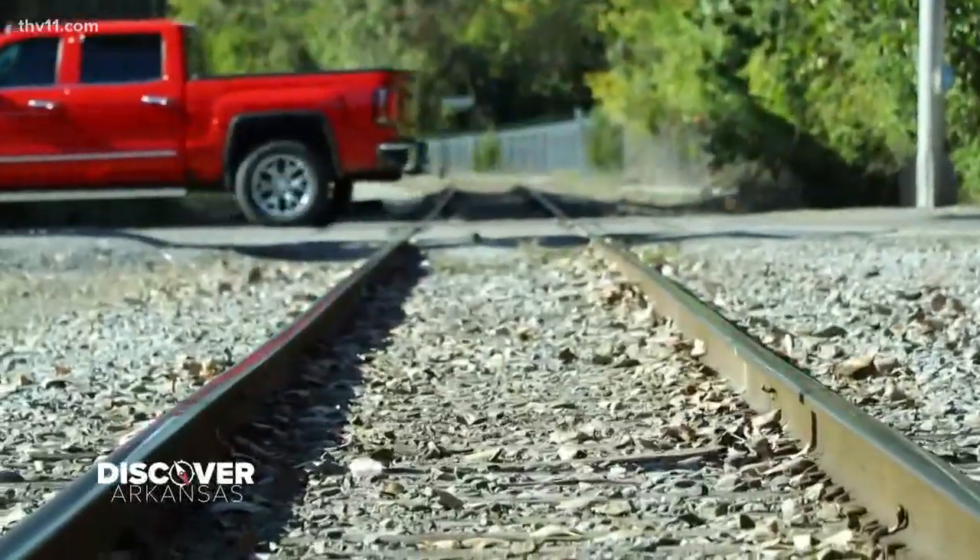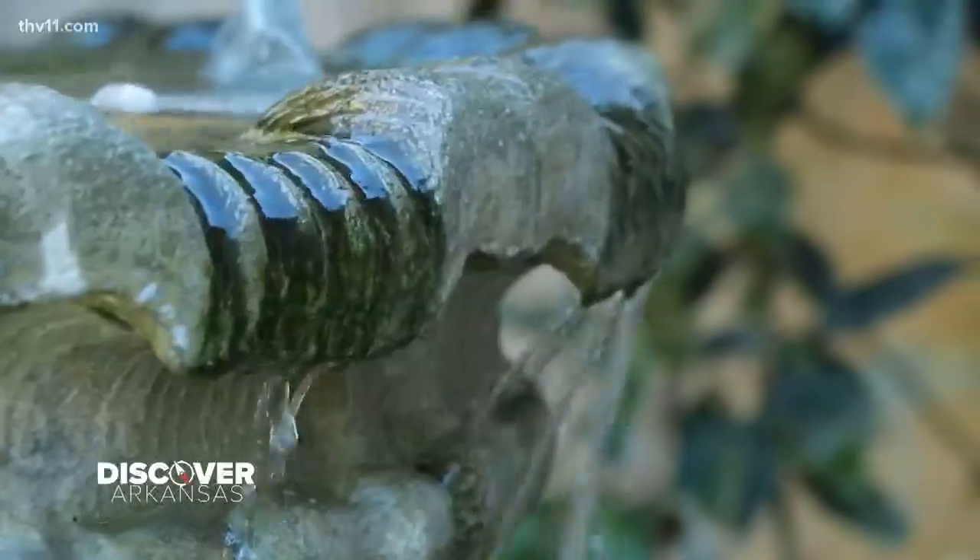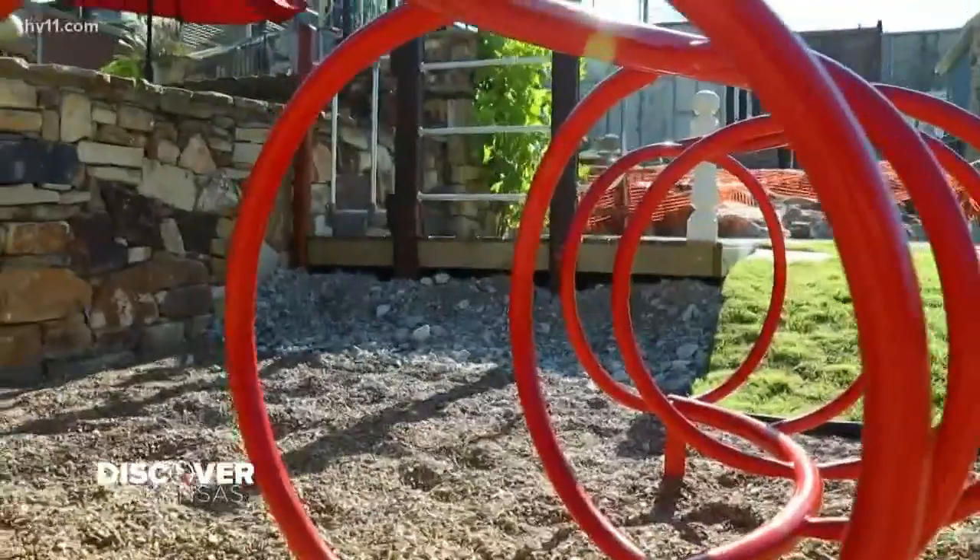I would definitely agree that Batesville is a neat place to come and visit and discover. Maxville Park is just another one of those places. You all be sure to get out there and Discover Arkansas — come discover this place right here.